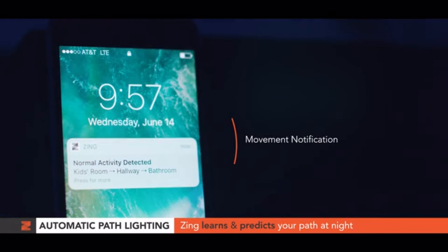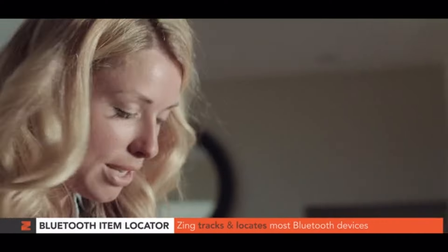Additionally, it can notify you of unusual or suspicious motion activity via push notifications, enhancing your home's security while providing convenience and peace of mind.